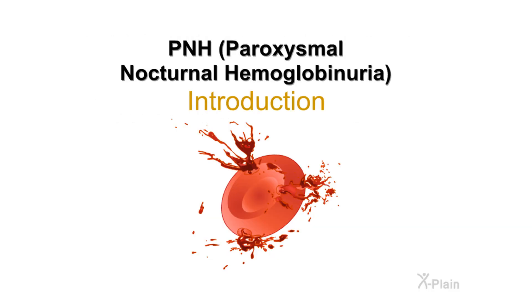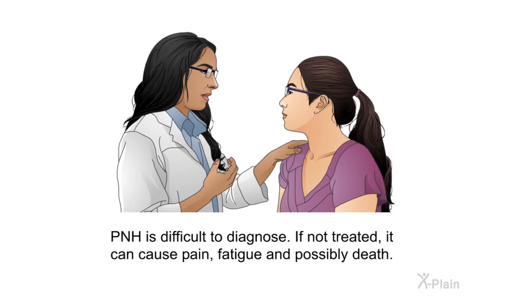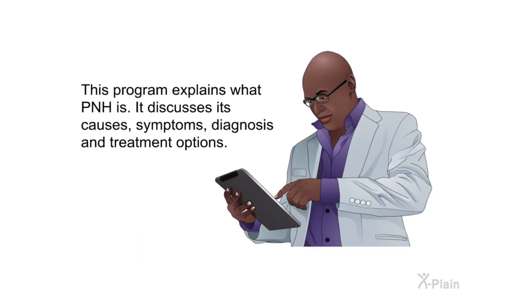PNH — paroxysmal nocturnal hemoglobinuria — introduction. PNH is a rare and serious blood disease that causes red blood cells to break apart. PNH is difficult to diagnose; if not treated, it can cause pain, fatigue, and possibly death. This program explains what PNH is, discussing its causes, symptoms, diagnosis, and treatment options.